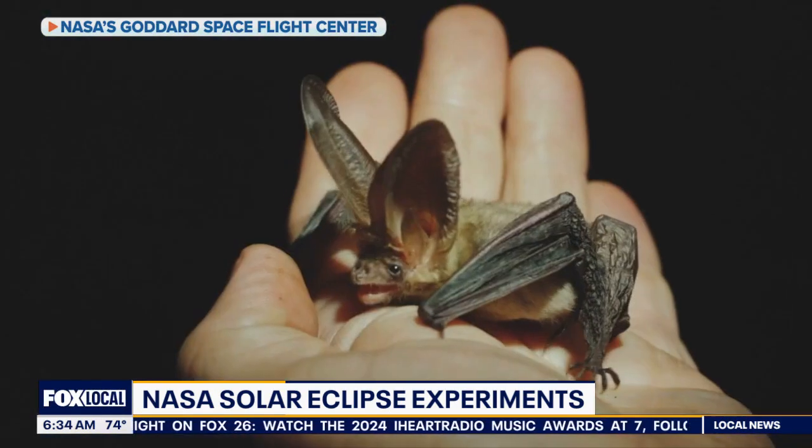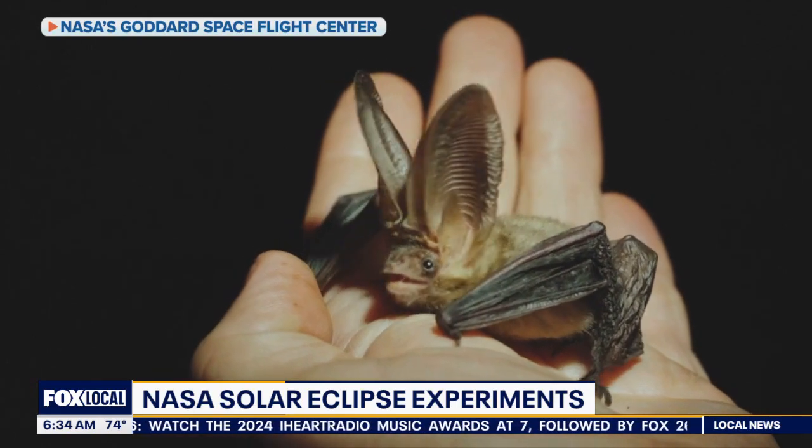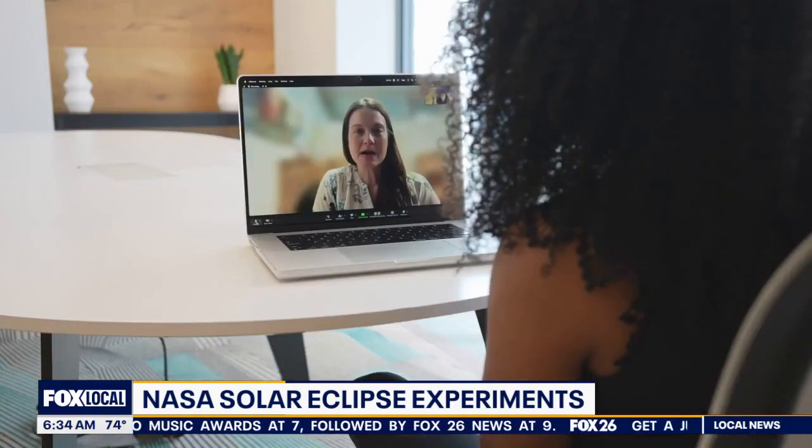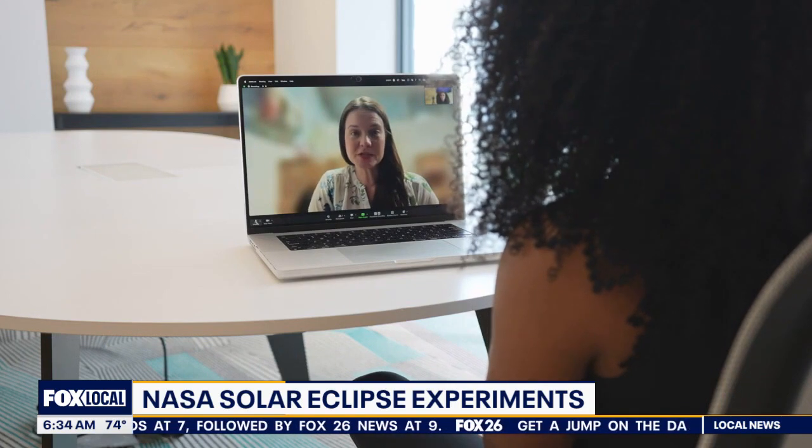NASA wants the public to help by submitting information to their Soundscape Citizen Science Project. They're looking for the sounds that animals make, temperature changes, and how you experience and see things differently during this time.